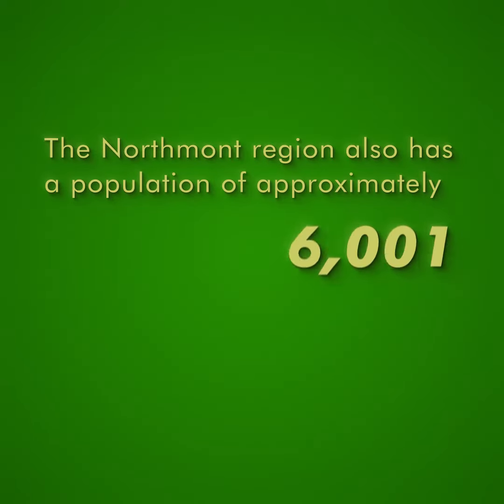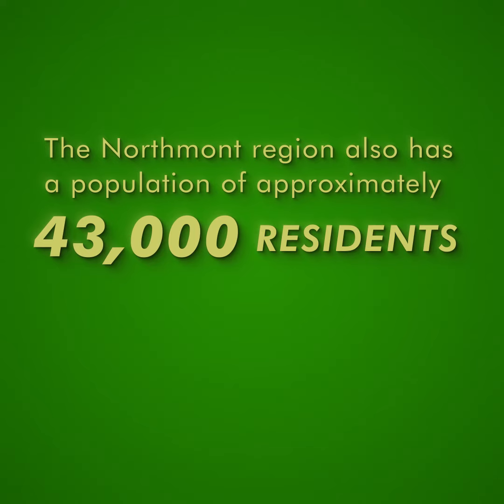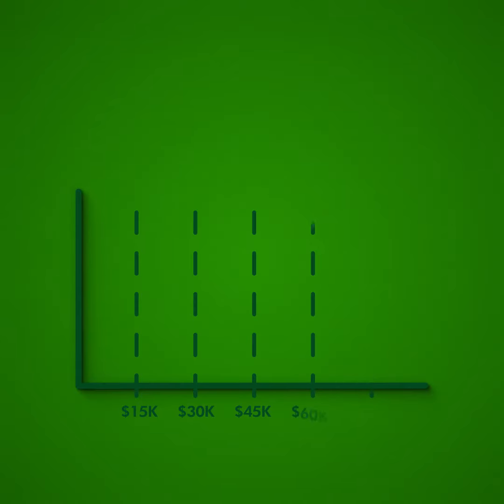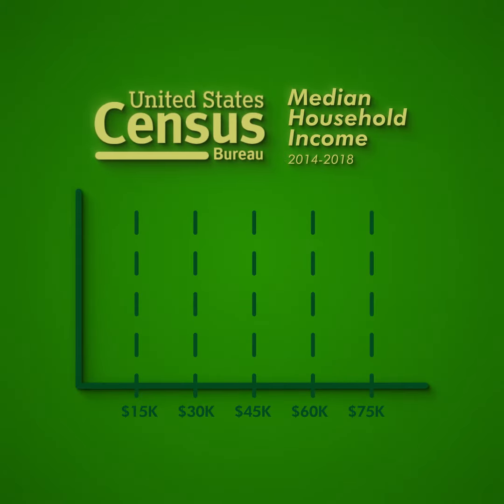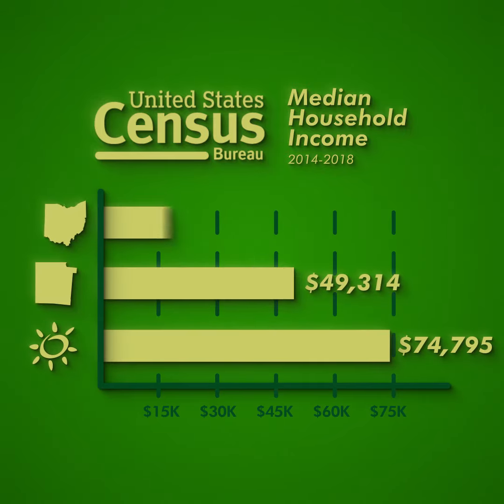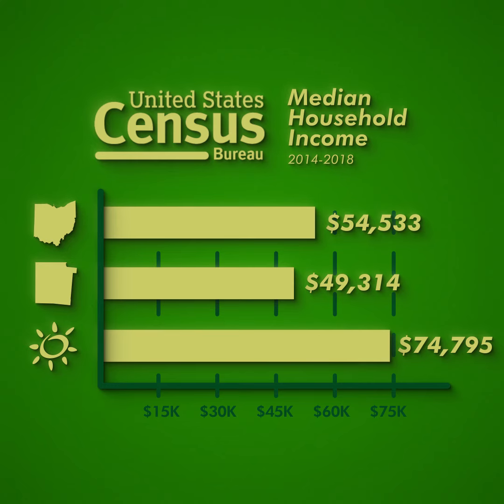The Northmont region also has a population of approximately 43,000 residents, providing a strong workforce and consumer base for any future commercial development. According to the U.S. Census Bureau, the median household income level from 2014 to 2018 in Clayton, Ohio was almost $75,000 — that exceeds both the county and state median income levels.